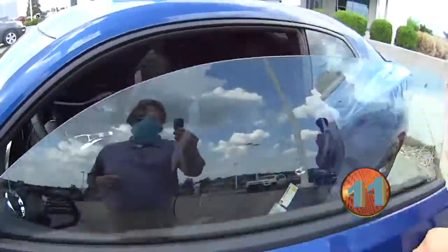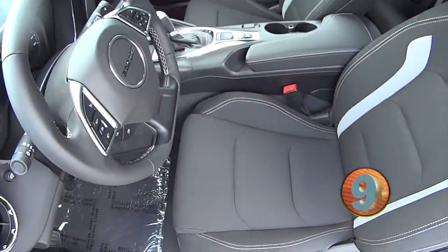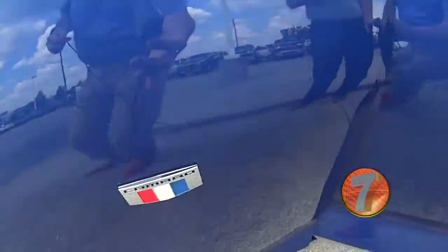Let me open up the inside real quick for you. A nice cloth interior there. Super pretty car.